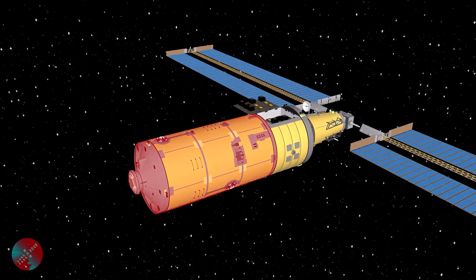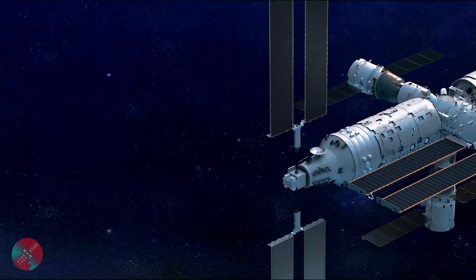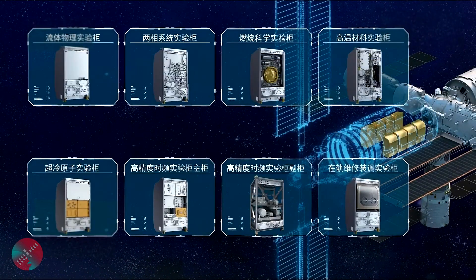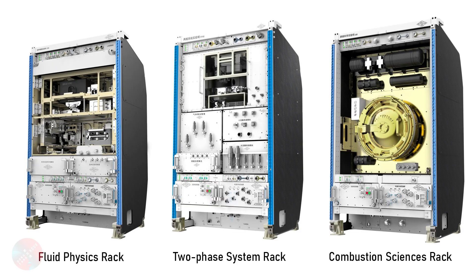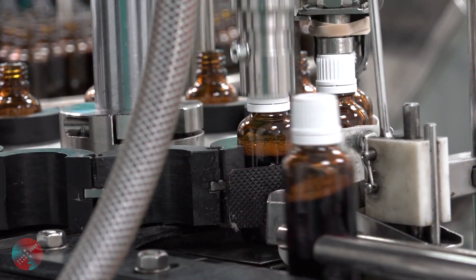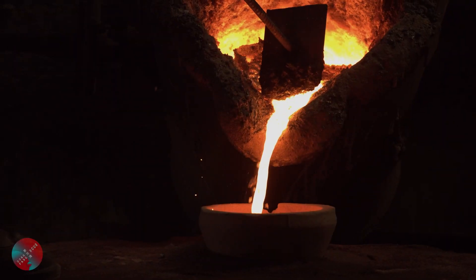The next compartment on Mengtian is the working compartment, which can host a dozen experimental racks — the highest number among all three CSS modules, notably because Mengtian does not have any backup role for the core module and maximizes working space dedicated to sciences. Among the 12 racks, three are dedicated to the physics of fluids and microgravity: the fluid physics rack, the two-phase system rack, and the combustion rack, used for studying crystal growth, phase change, and combustion in space — with tangible applications in pharmaceuticals, metallurgy, and space propulsion.